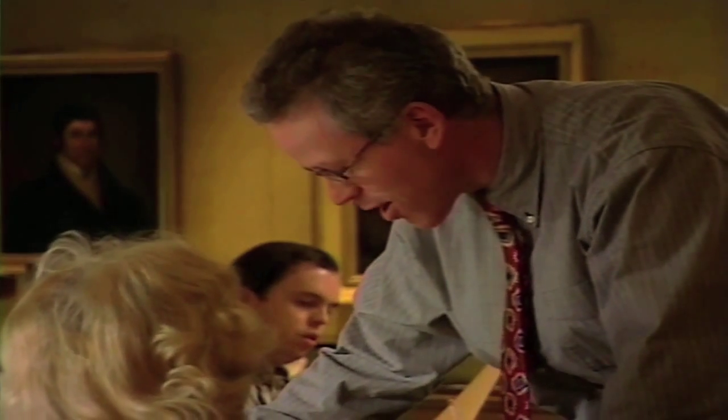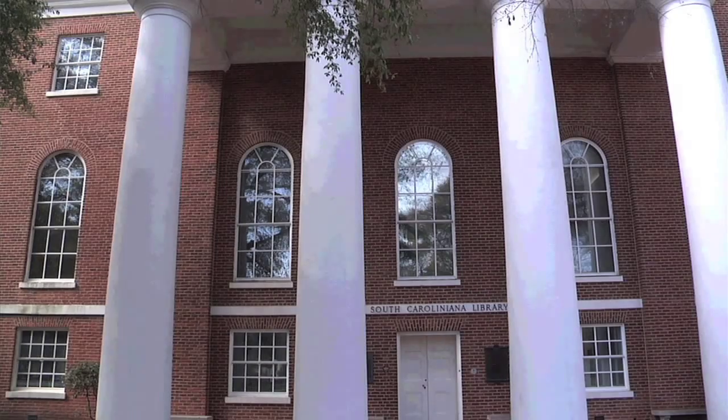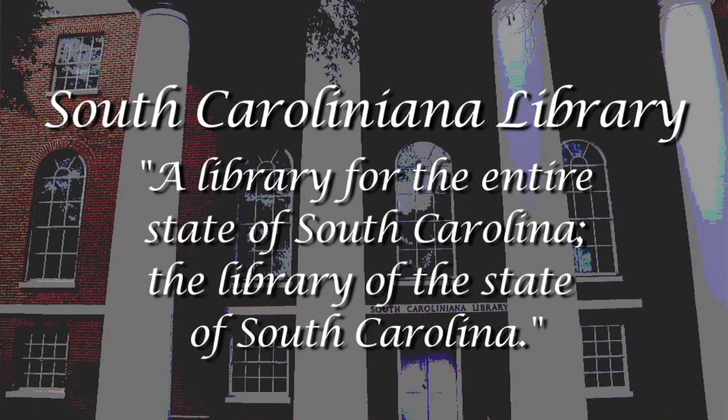Original documents to academic researchers and to others who are interested in history — even to students who have an opportunity to touch a bit of history — is an immediate way of connecting with the past. We like to think of the South Caroliniana Library truly as a library for the entire state of South Carolina, the library of the state of South Carolina.